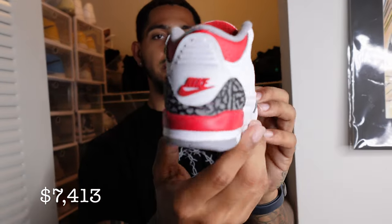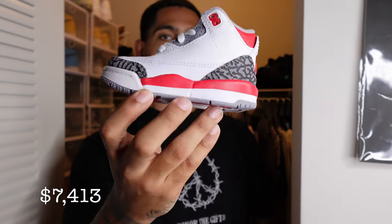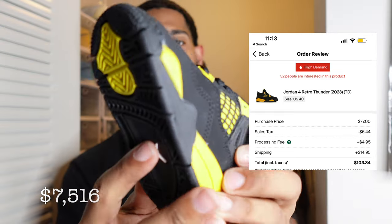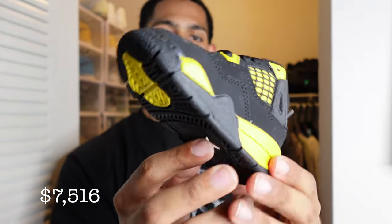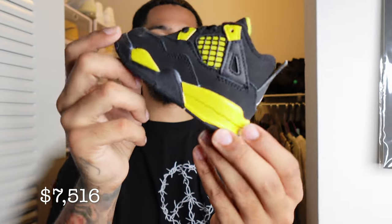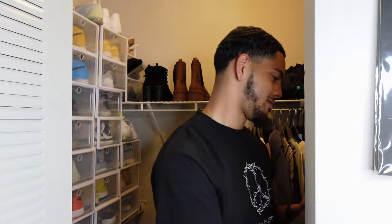We also got the baby Jordan 3 Fire Reds — I didn't keep these myself but I do have a pair that looks like them, so maybe we can both wear them one day. And the Jordan 4 Thunders that also recently just came out. I didn't keep these either, so we don't have matching shoes yet. She rates the Thunders a seven — she just doesn't like them.